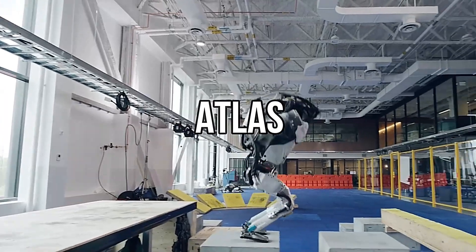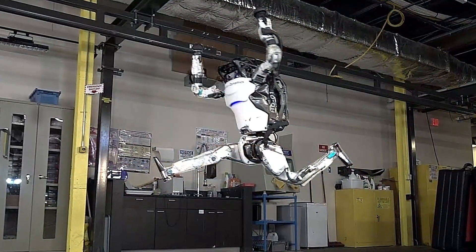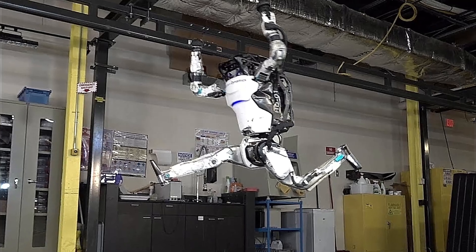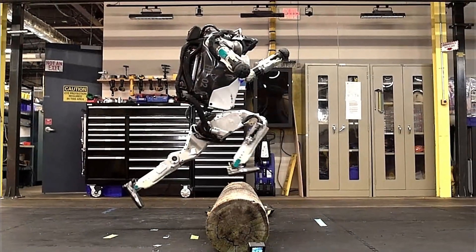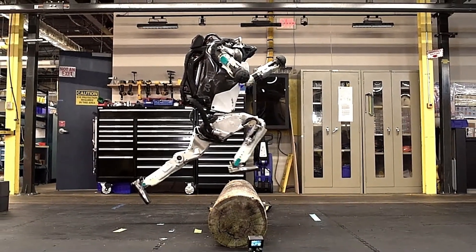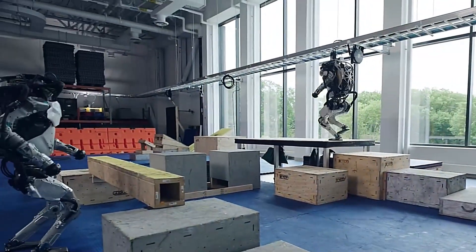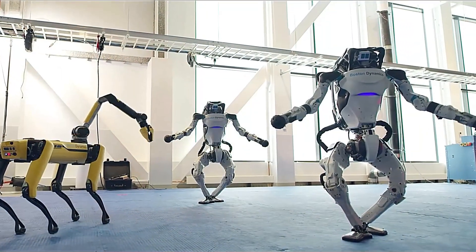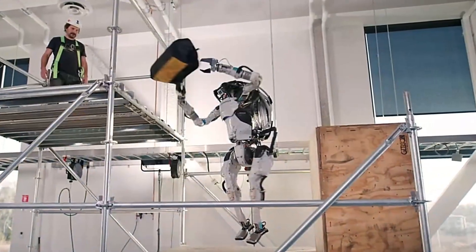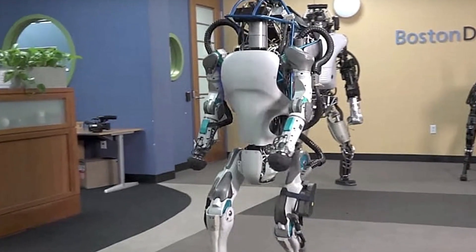Number 2: Atlas. Meet Atlas, the most advanced humanoid robot in the world, boasting 28 hydraulically actuated joints with force control, an onboard real-time control computer, hydraulic pump, and thermal management, as well as 2 arms and 2 legs. Designed and constructed by Boston Dynamics, standing at 6 feet 2 inches tall and weighing in at 330 pounds, this robotic creation is equipped with advanced technology such as an articulated sensor head, stereo cameras, and a laser rangefinder.